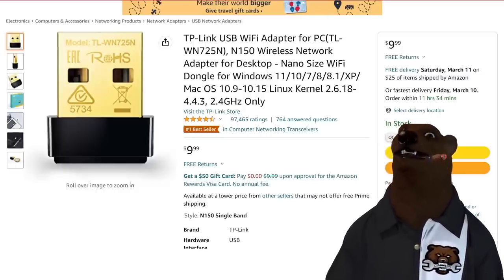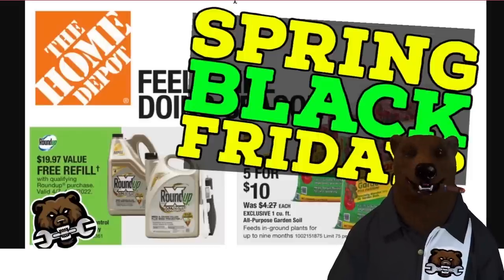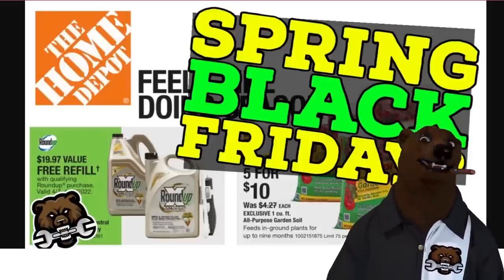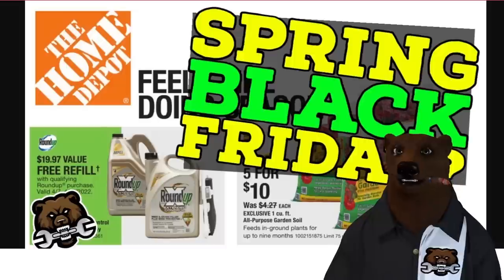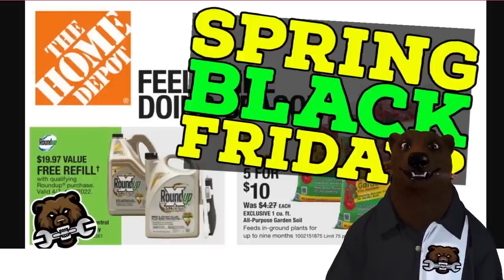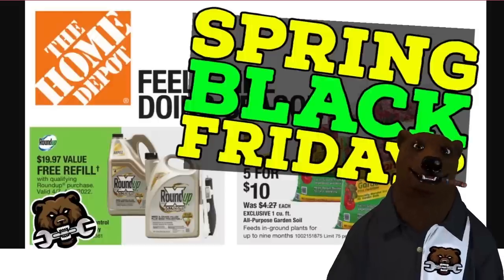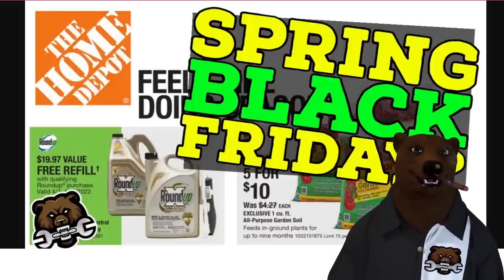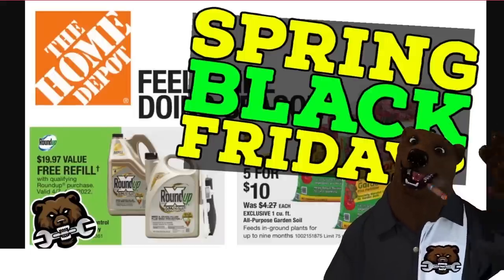That's all the bear has for you today. Remember, Spring Black Friday is around the corner — savings are in the air. Make sure you chomp the like button, smash that subscribe, ring the bell on your way out so you make sure you get notified. That's all the bear has for you today. You all take care. God bless, and as always, shine on.